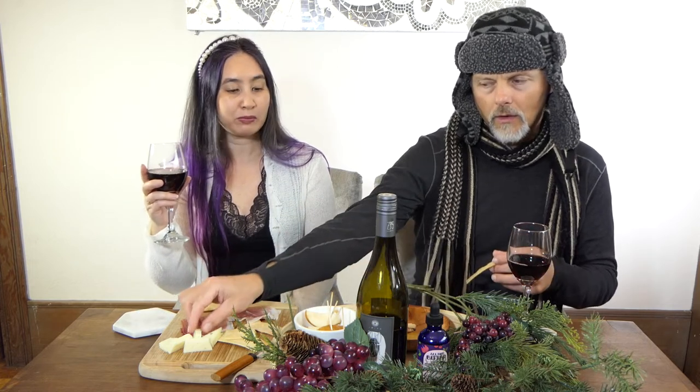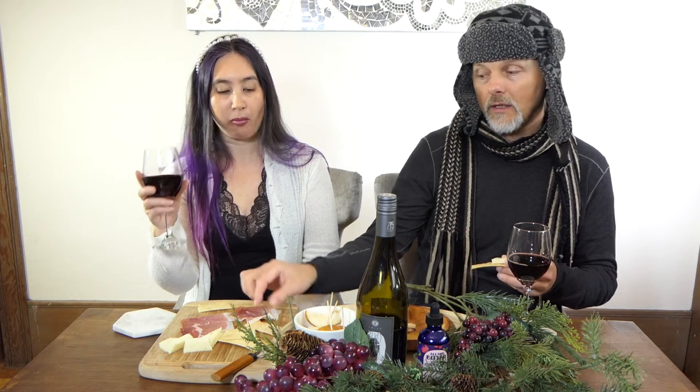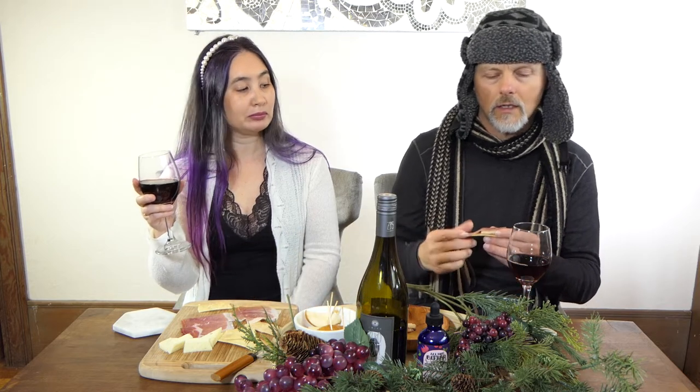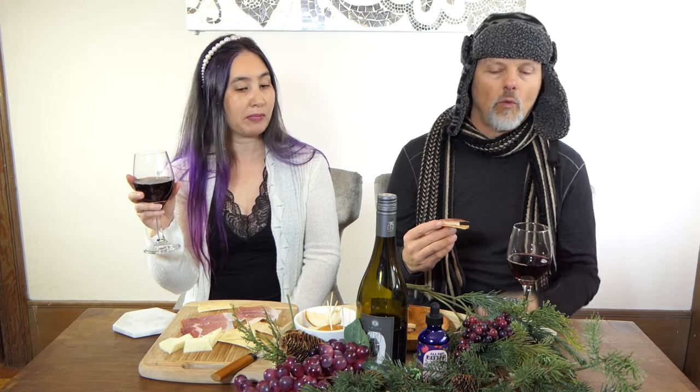Pinot-type grapes are going to pair well with turkey, poultry, and fish. So it's a nice, perfect wine for the holidays. You don't want to have a Cab in there because it'll overwhelm the poor little turkey.